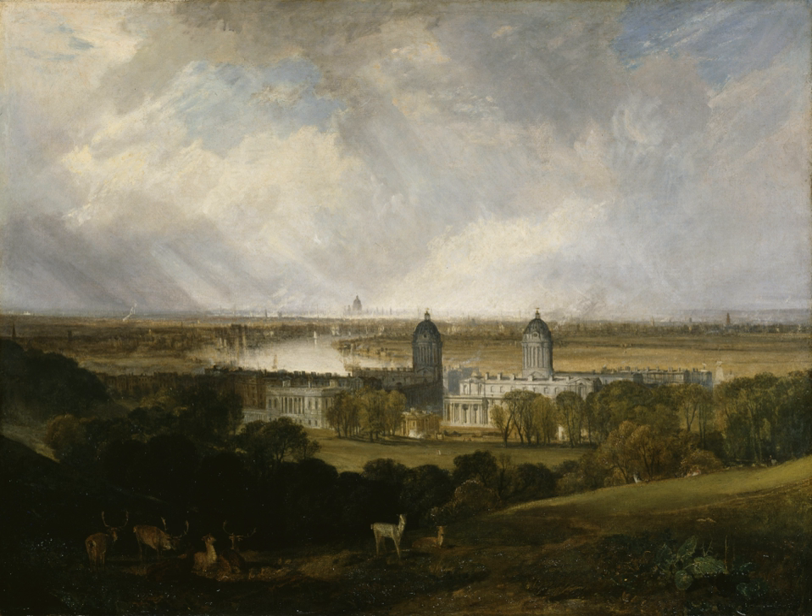The first of the principal buildings constructed was the King Charles Court, the oldest part dating back to the Restoration, completed in 1705. The first governor, Sir William Gifford, took up office in 1708. Other principal buildings included Queen Mary Court, planned by Wren and Hawksmoor but not built until after Wren's death, by Thomas Ripley, completed in 1742; Queen Anne Court, architects Wren and Hawksmoor; and King William Court, designed by Wren but completed by Hawksmoor and Sir John Vanbrugh.